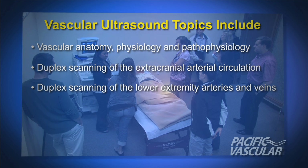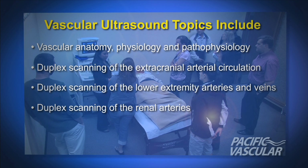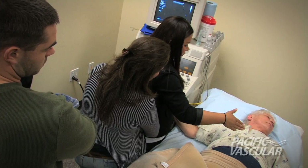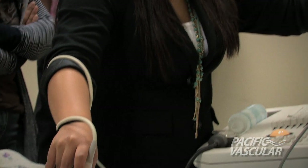Some of the major topics covered include vascular anatomy, physiology, and pathophysiology; duplex scanning of the extracranial arterial circulation; duplex scanning of the lower extremity arteries and veins; duplex scanning of the renal arteries; and the criteria necessary to interpret pathology cases.